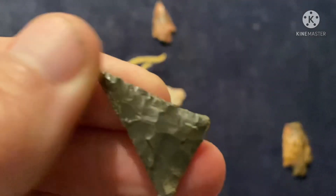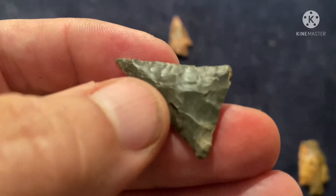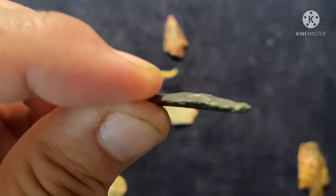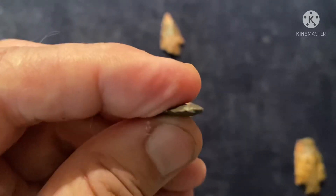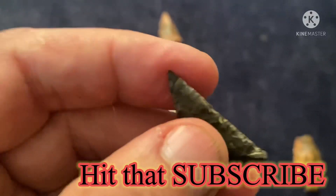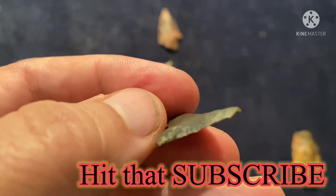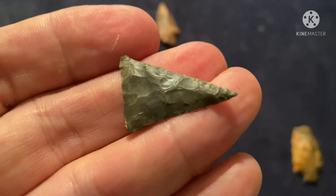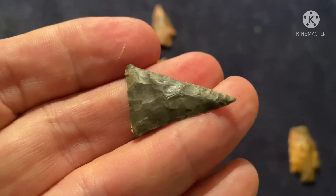And of course, this Madison — what a nice Madison. Talk about paper thin. Gee whiz. Kill shot. That thing is super, super thin. What a nice day of hunting. Thanks for watching.